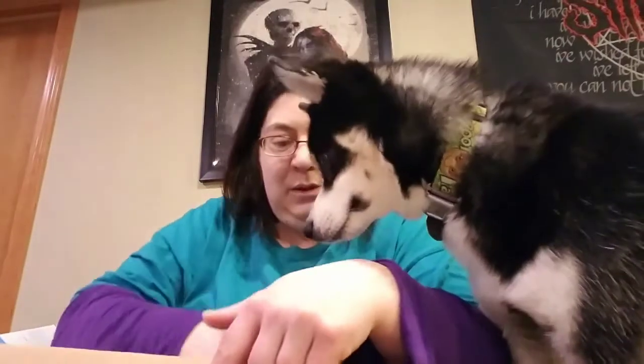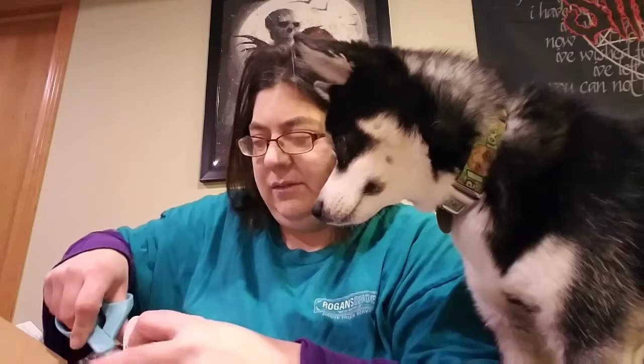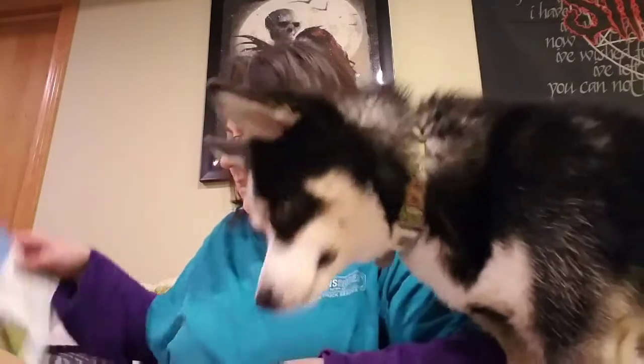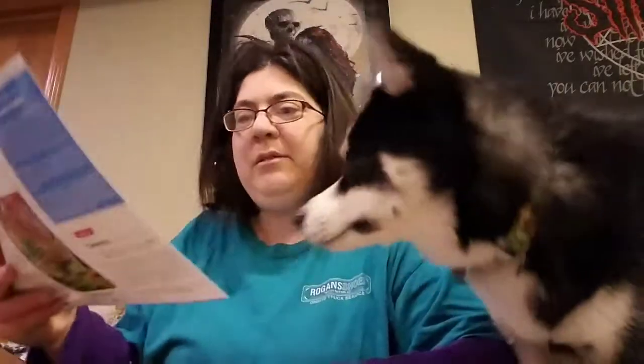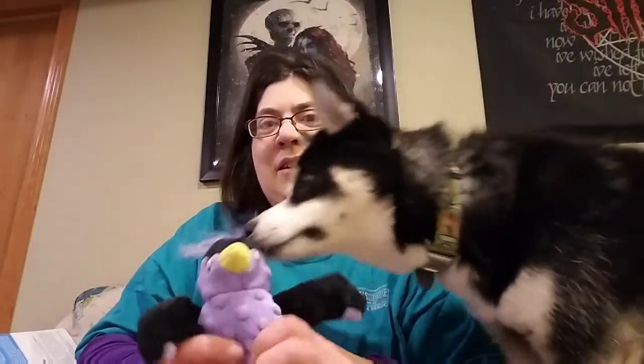Okay, we have — oh, that's cute. We gotta take all these things off so you don't choke. And this isn't for you anyway — this is a treat pouch. A treat pouch. And here is a little penguin toy. It has a squeaker.